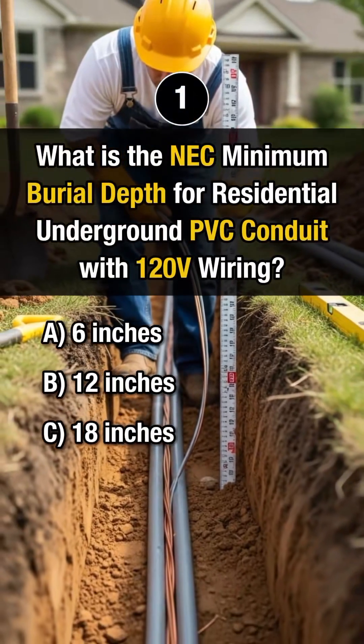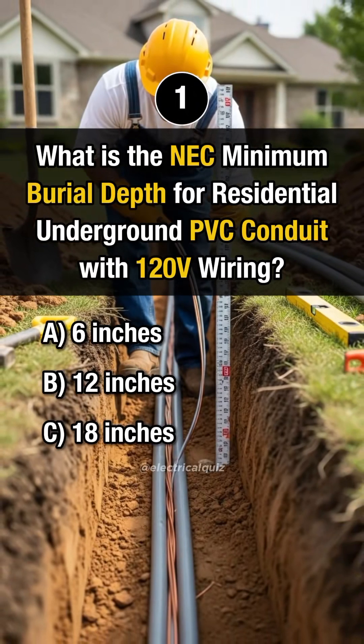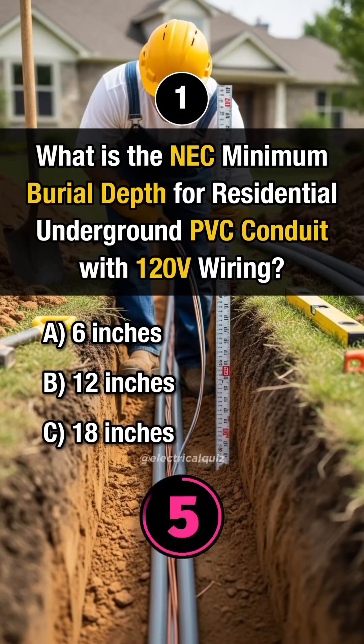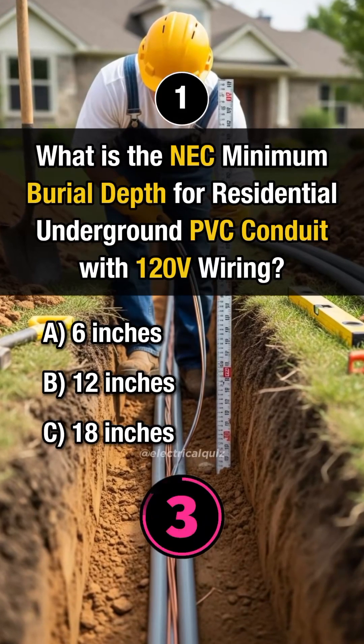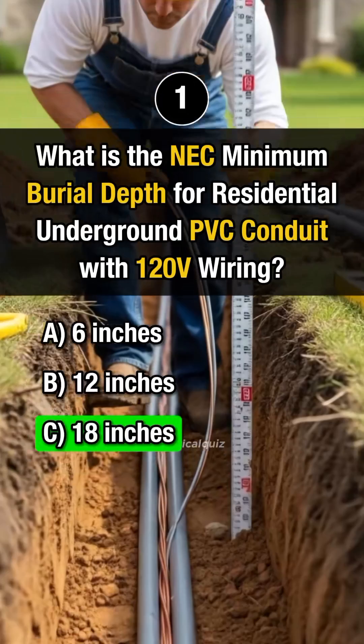First question. What is the NEC minimum burial depth for residential underground PVC conduit with 120 volts wiring? Answer C: 18 inches.